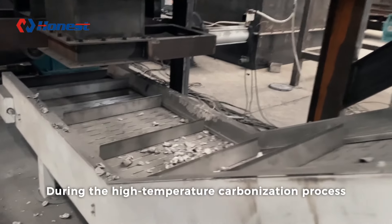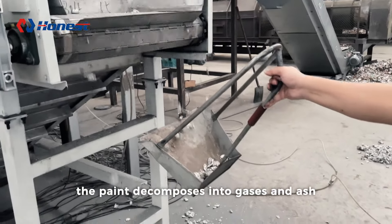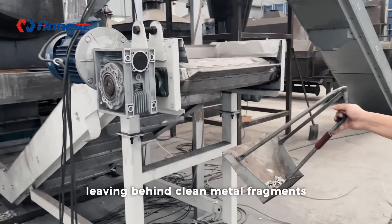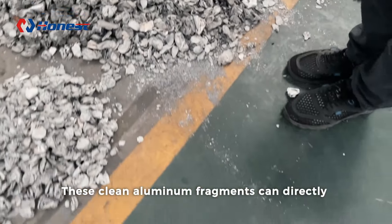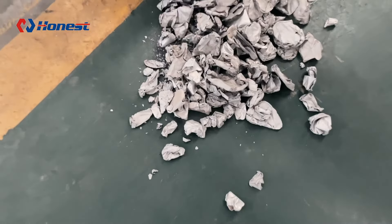During the high temperature carbonization process, the paint decomposes into gases and ash, leaving behind clean metal fragments. These clean aluminum fragments can directly enter the recycling stage, where they are remelted and reused.